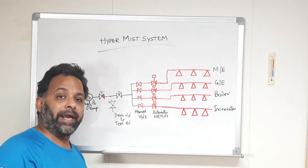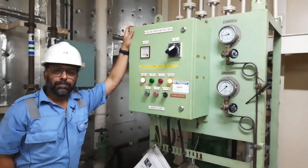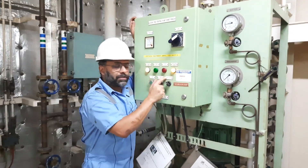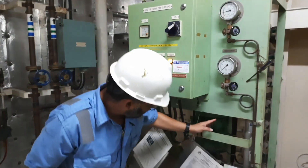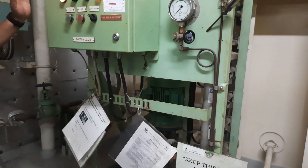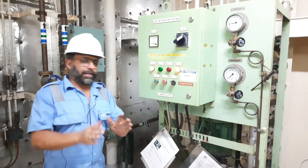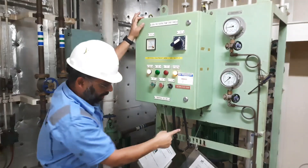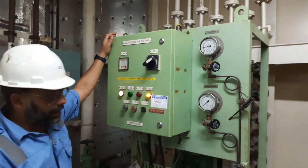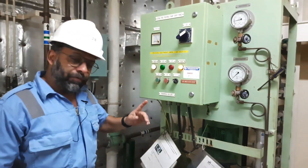Let's go to the engine room for a practical demonstration. We are in the engine room near the steering gear and here we have the hypermist system. This is our local firefighting start panel. The system is always on auto. The system consists of a high pressure pump and solenoid valves. When two different types of fire detectors detect a fire, the pump will start automatically and we will have a pressure of about 100 bars.